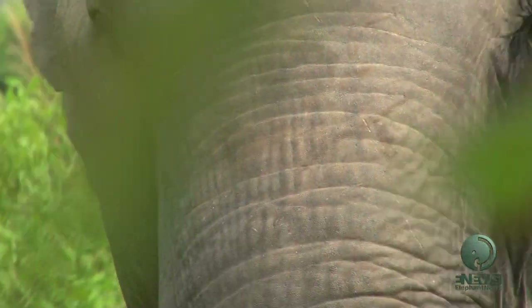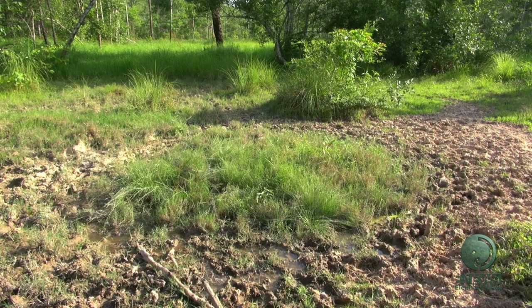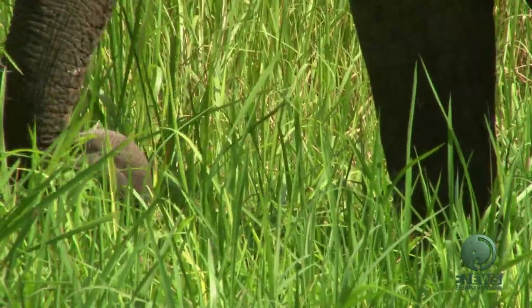In the wild they also eat tree bark, leaves, grass, and obtain minerals from natural salt licks. Even old and blind elephants can survive with this great sense of smell.